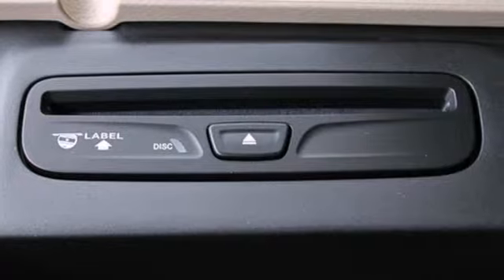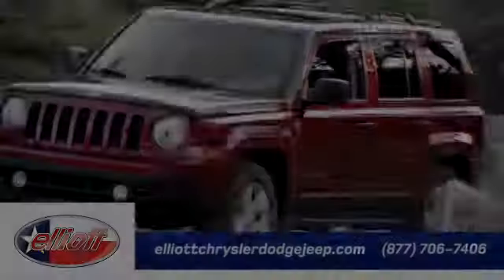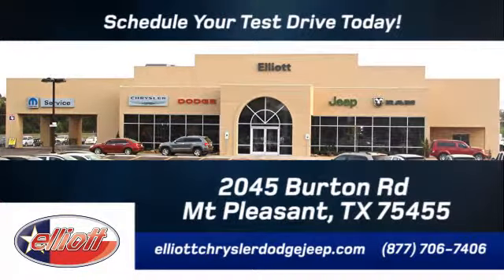It's ready to help you author your next adventure. Come in for a test drive. Elliott Chrysler Dodge Jeep — schedule your test drive today. We are located just off I-30 on Burton Road in Mt. Pleasant.